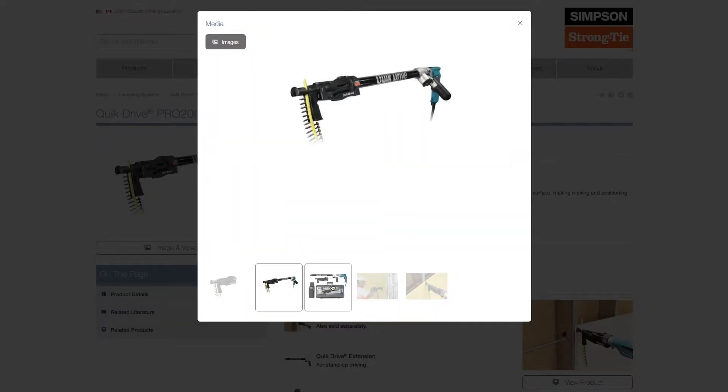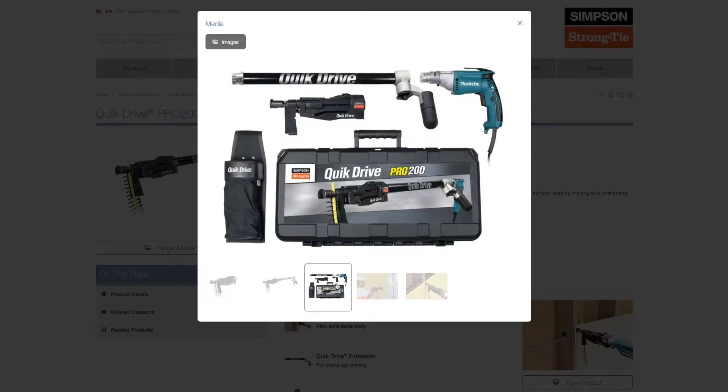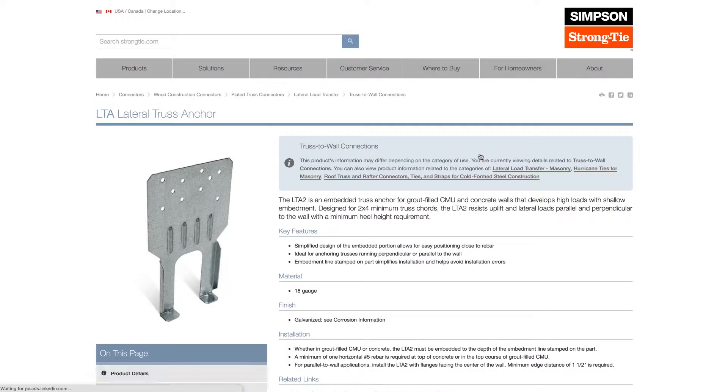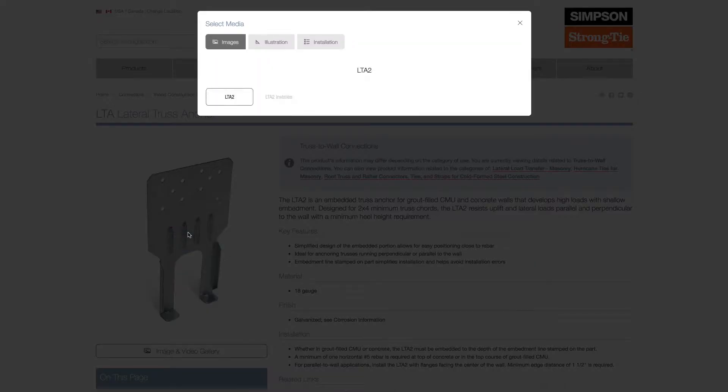Hybris is there to run the back end of the website. The images are pulled directly through the Hybris PIM system from Widen to the website. So when you load up a page, that image is instantly rendered for you. It actually allows us to manage all those assets within an easy package.